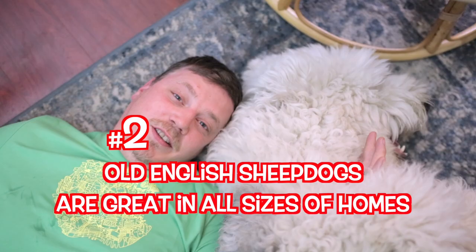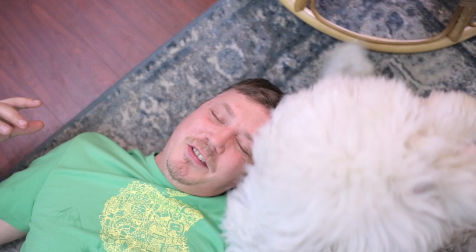Old English sheepdogs do well in all sizes of houses. It doesn't matter if it's a 600 square foot house or a 2,500 square foot house — they do very well.